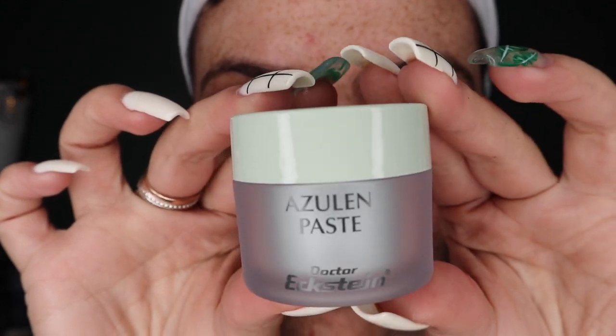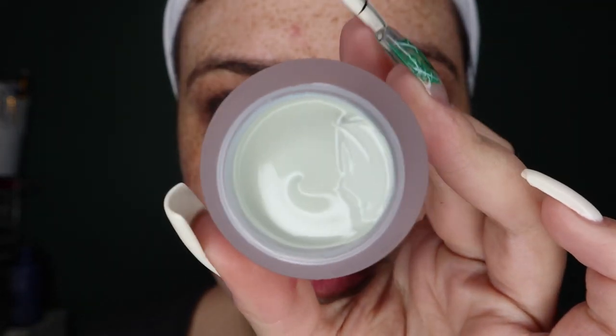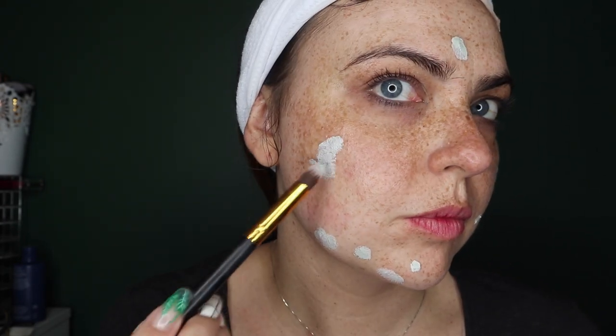Dr. Eckstein has a holy grail product that every single person should know about — it is Agilent Pace. Agilent Pace is the most incredible pimple cream you have ever tried in your life. It's one of those products everybody needs in their beauty cabinet — it's absolutely life changing. It's the kind of product where if you've got a massive pimple, you apply it today and tomorrow it's completely gone. It has a little bit of a green texture. There are so many incredible reviews online about this product.